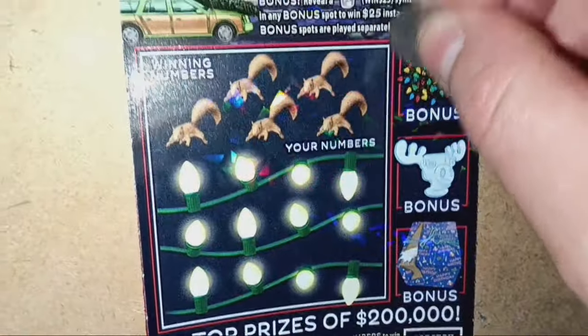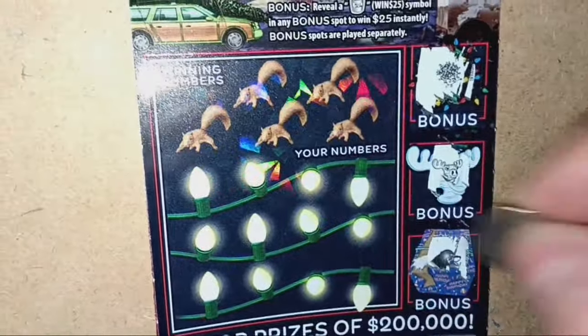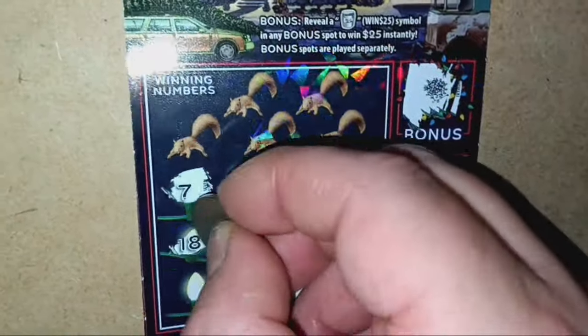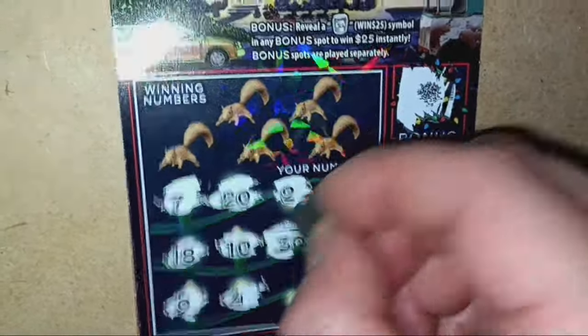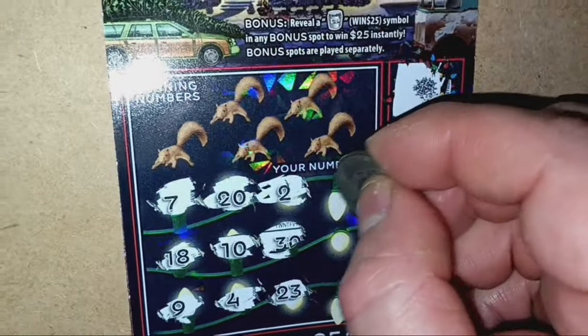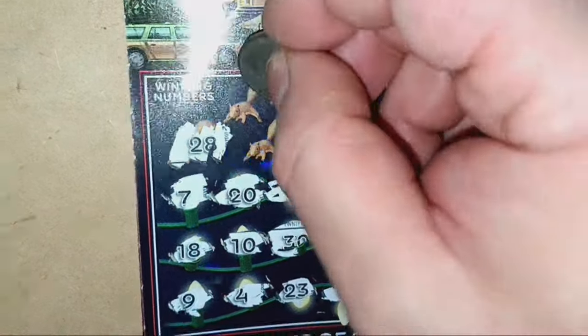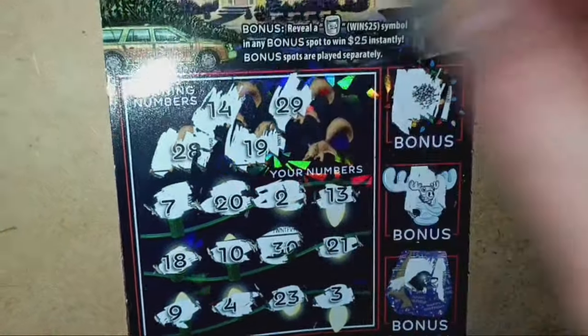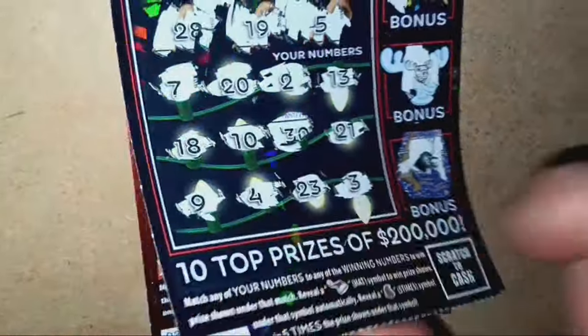On to ticket 30 — can we go back to back? Numbers: 7, 18, 9, 20, 10, 4, 2, 30, 23, 13, 21, 3, 20, 28, 14, 19, 29, and number 5. And that's it — all right, no win on ticket 30.